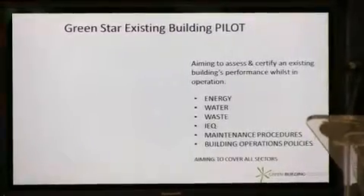The existing building performance tool is a very important step for us as the Green Building Council.